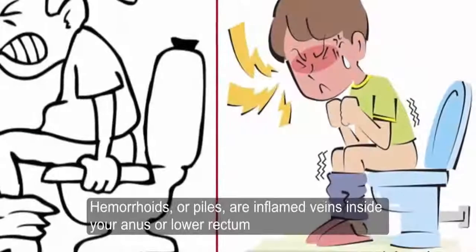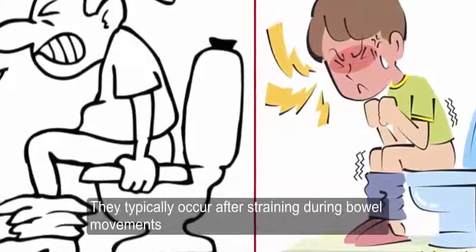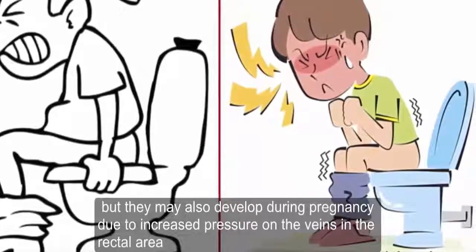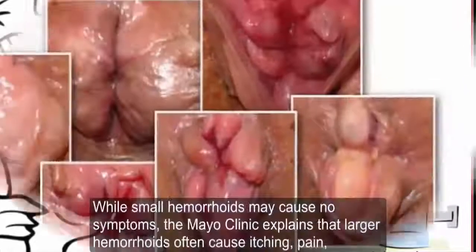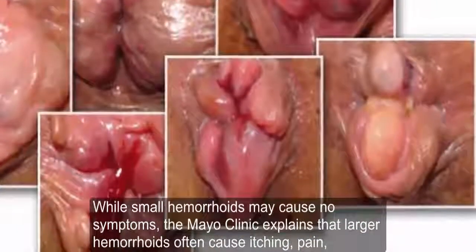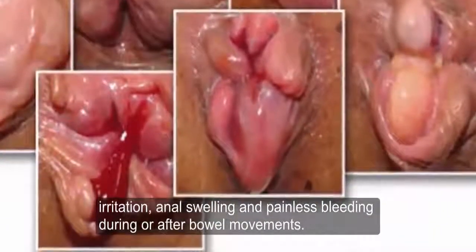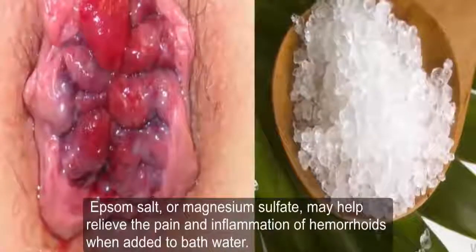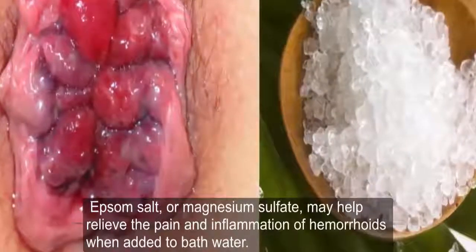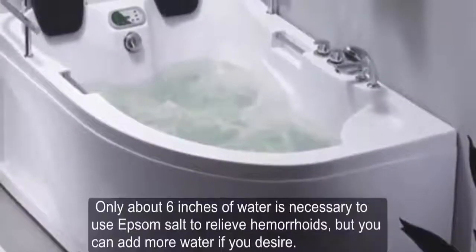Hemorrhoids, or piles, are inflamed veins inside your anus or lower rectum. They typically occur after straining during bowel movements but may also develop during pregnancy due to increased pressure on the veins in the rectal area. While small hemorrhoids may cause no symptoms, the Mayo Clinic explains that larger hemorrhoids often cause itching, pain, irritation, anal swelling, and painless bleeding during or after bowel movements. Epsom salt or magnesium sulfate may help relieve the pain and inflammation when added to bath water.